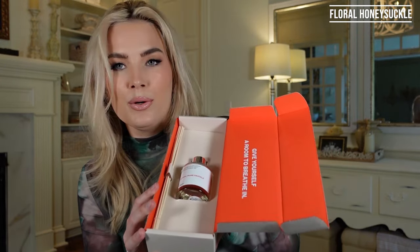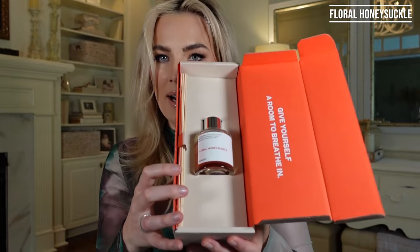I got the Floral Honeysuckle perfume and gave it to my mom. She wore it the other day, and it smells amazing — so clean, feminine, not overpowering, just delicate and light. This smells so good already just opening the box, which already has the wonderful scent. It comes packaged like this — look how nicely it's packaged with the oil and the reeds.